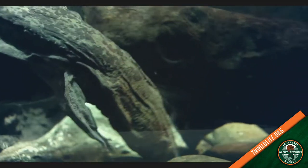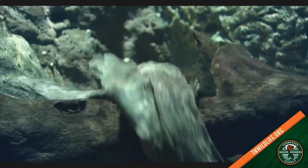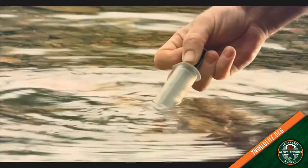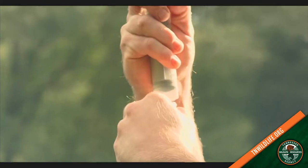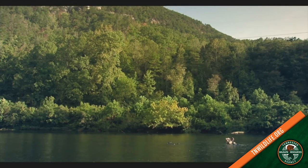The eastern hellbender is the largest salamander in North America, definitely the largest salamander in Tennessee, and they need clean, fresh water. They need water that does not have sediment in it, so we're spending a lot of time working with landowners to keep soil on the land and not in the stream. A lot of our best management practices are increasing riparian zones and stream sides, planting things along the stream so that sediment is not getting in the stream and affecting our hellbenders.